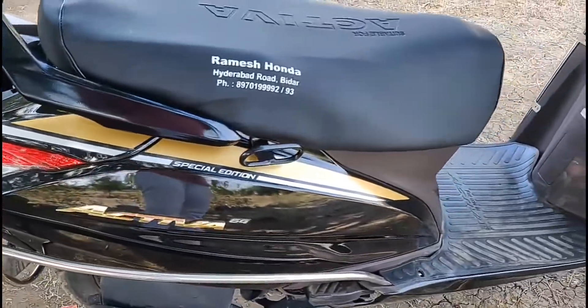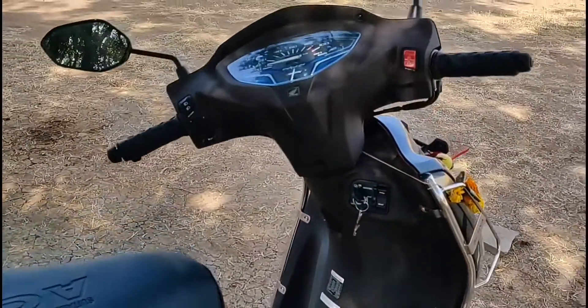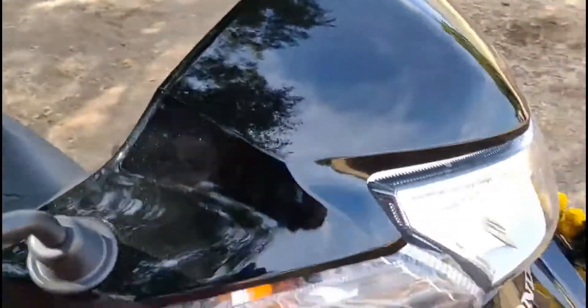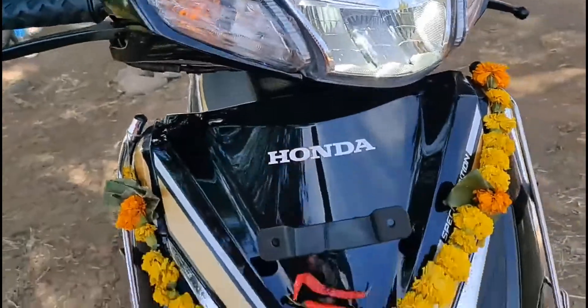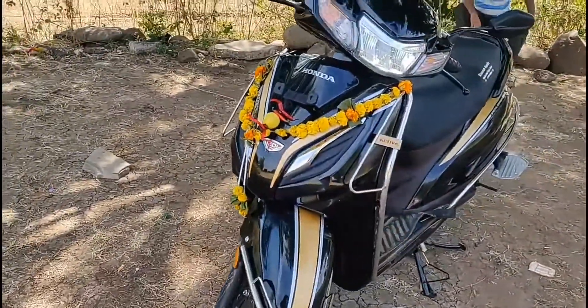The color options are Matte Mature Brown Metallic and Pearl Night Star Black. The scooter price is Rs. 84,190 ex-showroom and Rs. 85,883 on-road. Please note this price can vary and is approximate.